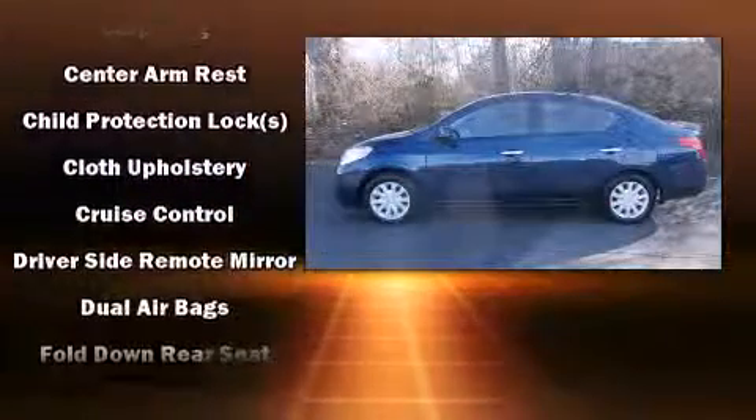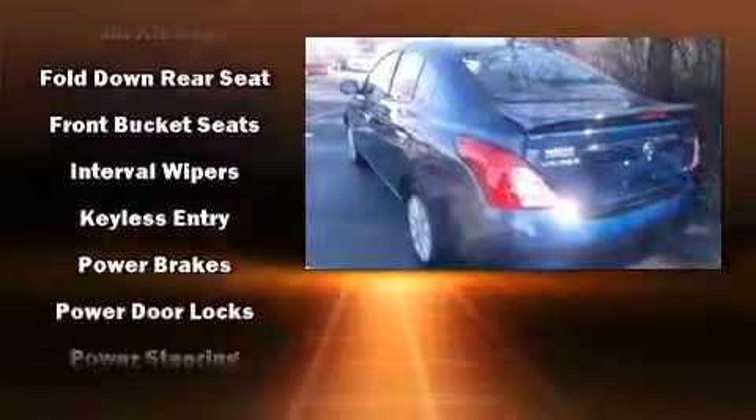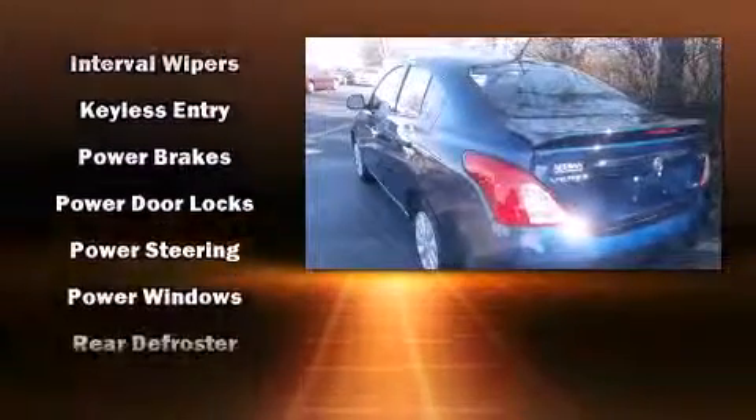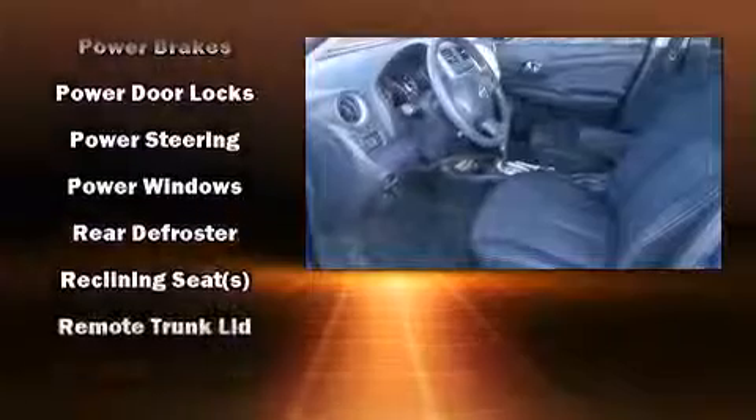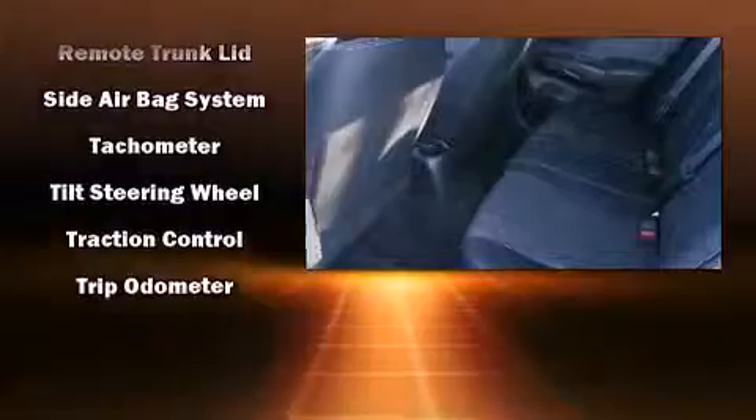Nissan also prioritized safety and security by including dual front impact airbags, front side impact airbags, traction control, brake assist, a panic alarm, and ABS brakes. For added security, Dynamic Stability Control supplements the drivetrain.